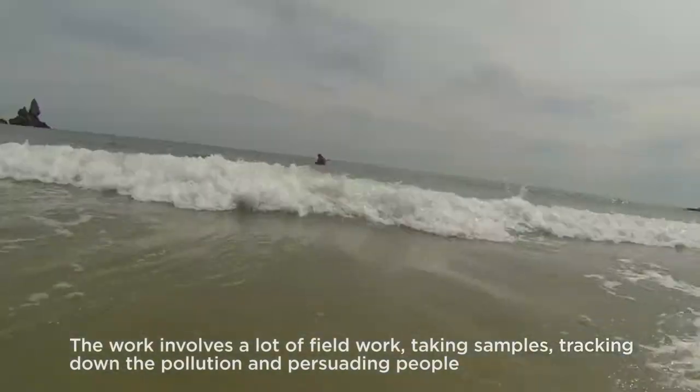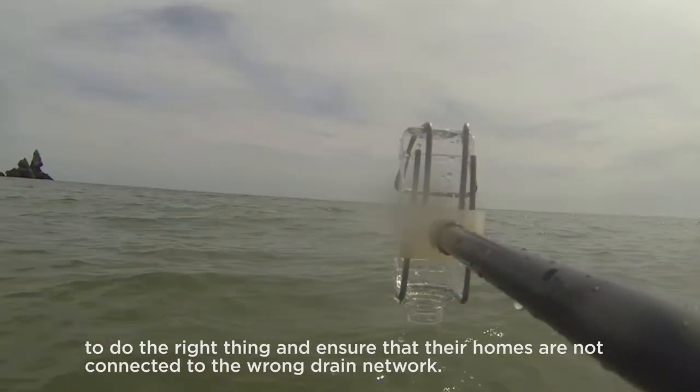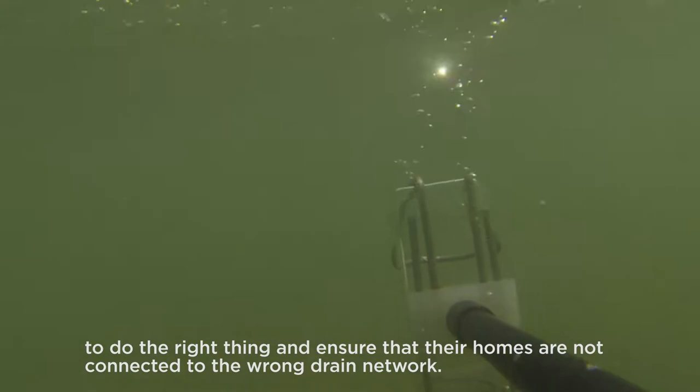The work involves a lot of fieldwork: taking samples, tracking down the pollution, and persuading people to do the right thing and ensure that their homes are not connected to the wrong drain network.